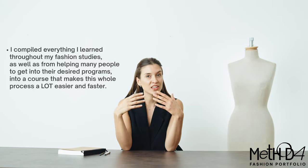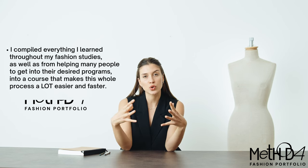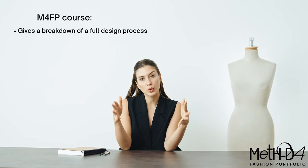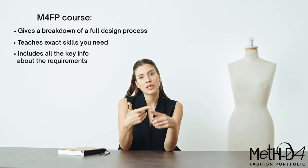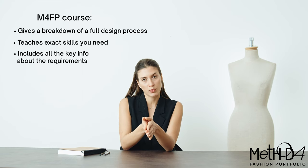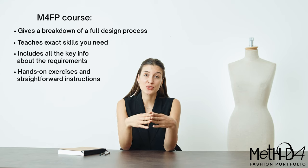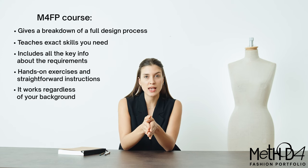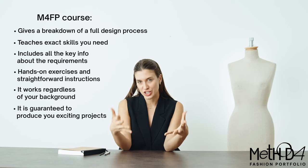After helping many students get into their desired courses, I started noticing patterns of what people struggle with the most and what they find the most valuable when working with me. So I started developing a method which could produce results for anyone, regardless of their background and experience. I compiled everything I learned from my studies and work with students into a course which makes this process a lot easier, faster, and more fun. The course gives you a breakdown of the whole design process, teaches you the exact skills you need, and gives you key information regarding the expectations and requirements of the top courses.